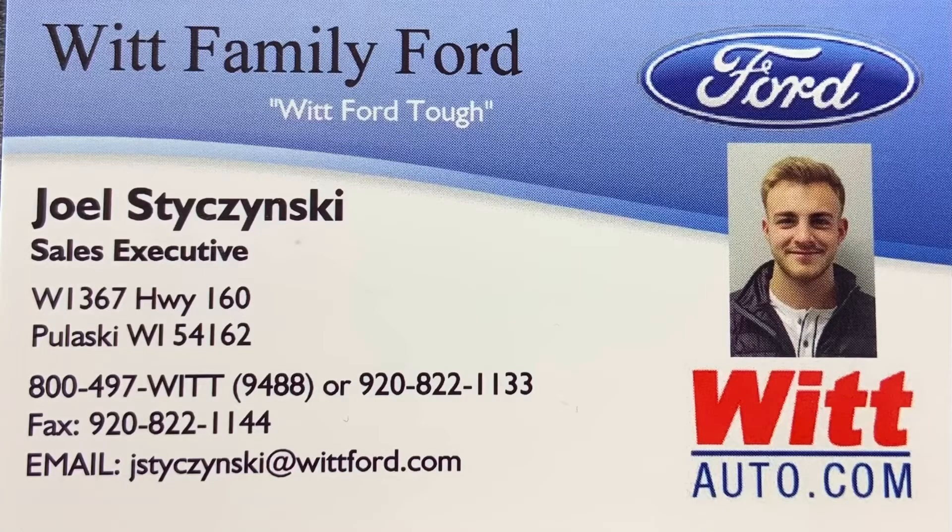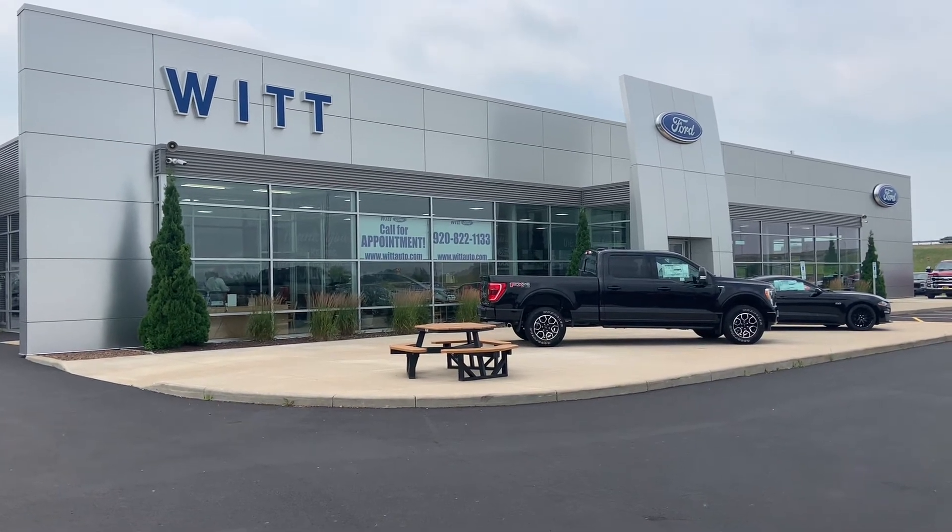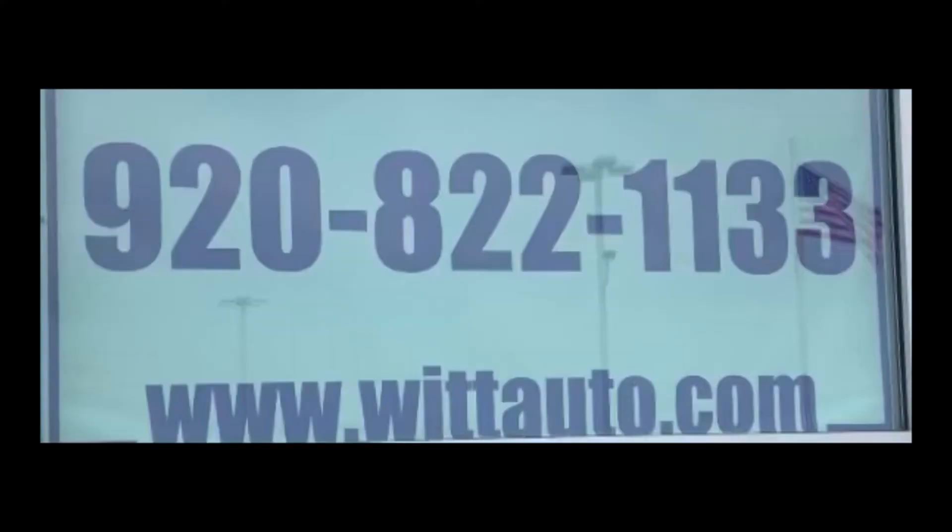This truck is on sale today for the price of $14,900. If you are interested, my number is 920-822-1133. My name is Joel — J-O-E-L — Stachinsky. Please ask for me.